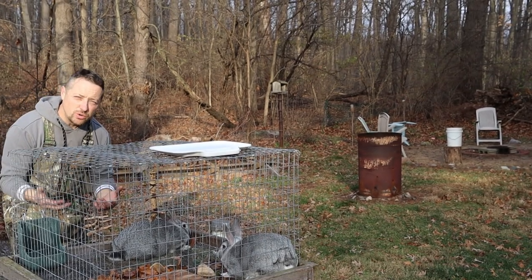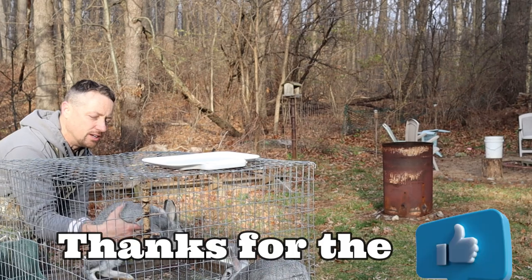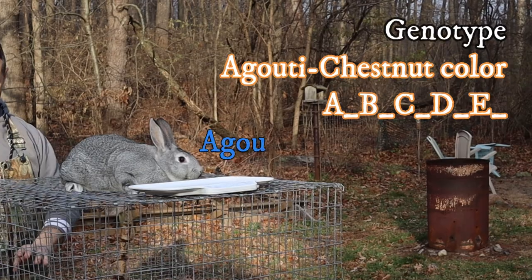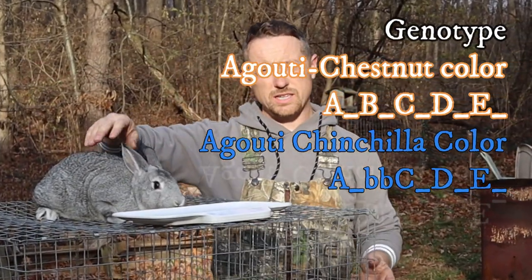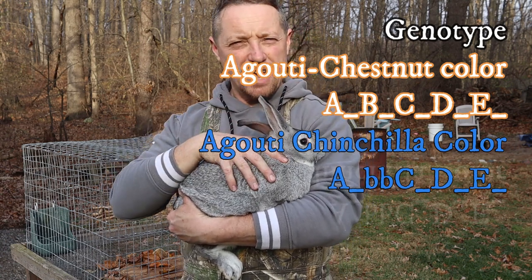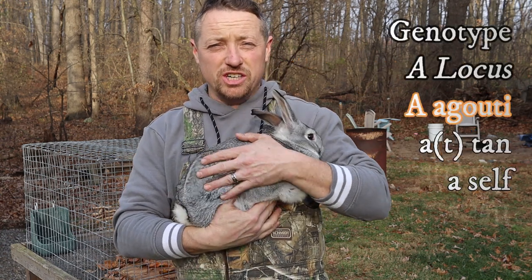This is actually an agouti rabbit. These rabbits are the exact same genotype as an agouti, but the only difference is that in the B locus they have two lowercase b's. It's got the A locus for agouti, but instead of the capital B it's got two lowercase b's, and that's how you get your chinchilla color.